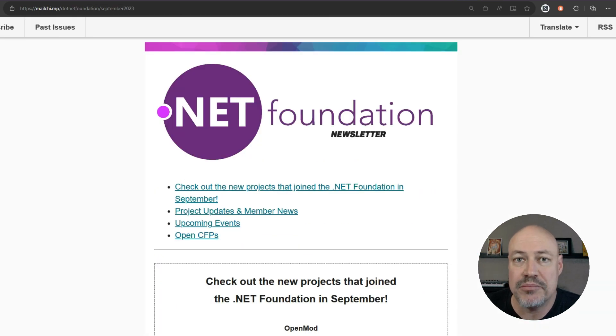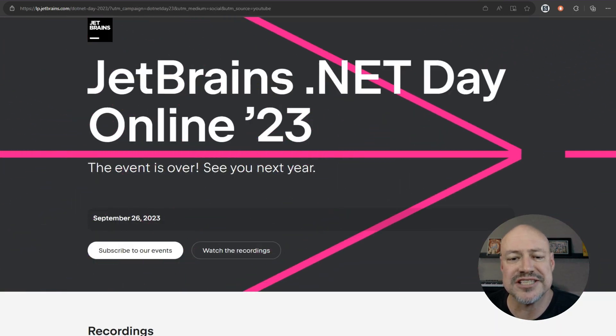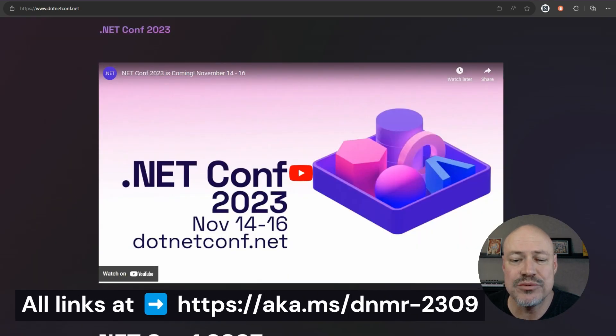We have the always-useful monthly newsletter from the .NET Foundation talking about project updates and upcoming events. There's the JetBrains .NET Day with amazing community videos you can watch. And coming up November 14th through 16th, we have the release of .NET 8 at .NET Conf. Don't miss it.